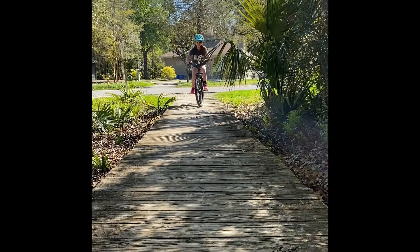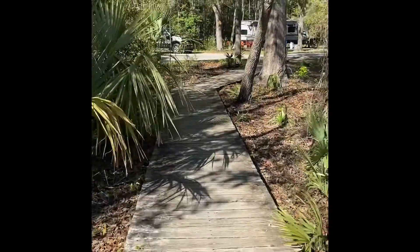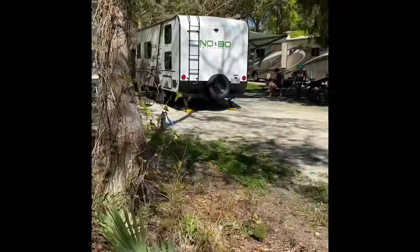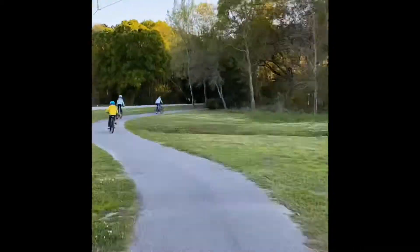There are a lot of different walking and biking paths throughout the park and campground. We definitely biked around a lot. This was one of the biking and walking trails that we went on.